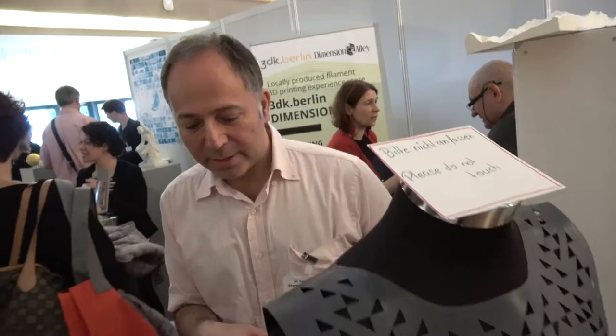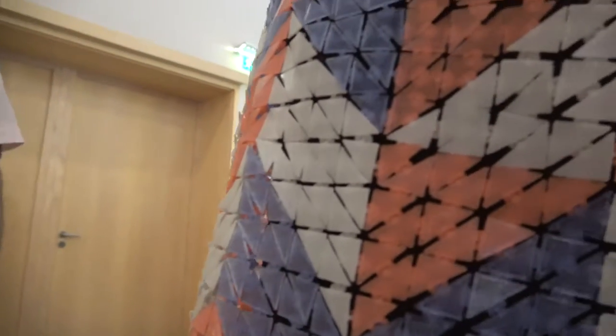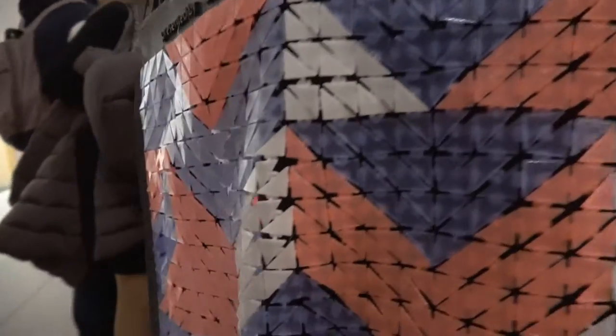What is Dimension Alley and Sharebot? Dimension Alley is a service provider — we provide design services, product concepting, prototyping and everything. This is a 3D printed piece for a fashion show that was in South by Southwest.